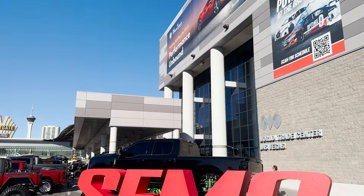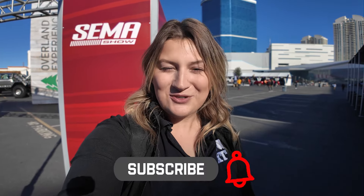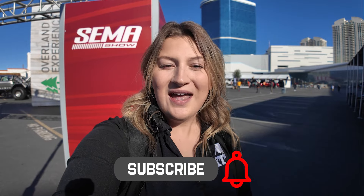What's up, guys? Meredith with ExtremeTerrain.com, and as you can see, I am not in the studio anymore. I am in beautiful Las Vegas at SEMA 2024, and I am pumped to be here. I'm going to be bringing you all of the sickest Overland and Bronco builds that I possibly can in this video, so make sure that you like and subscribe to our YouTube channel. Let's go ahead and check out these builds.